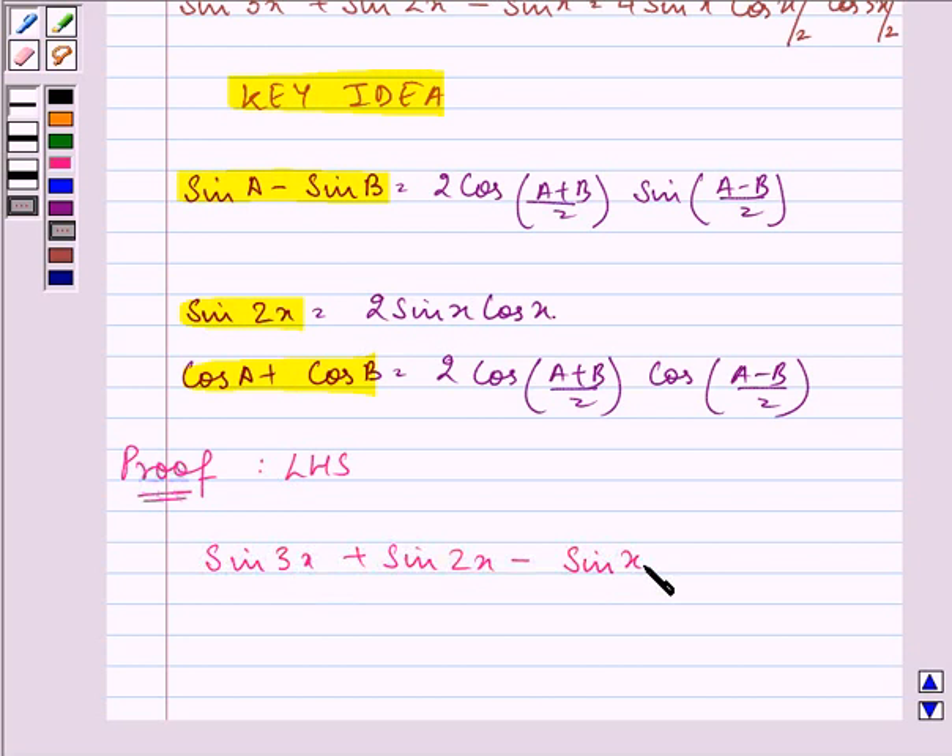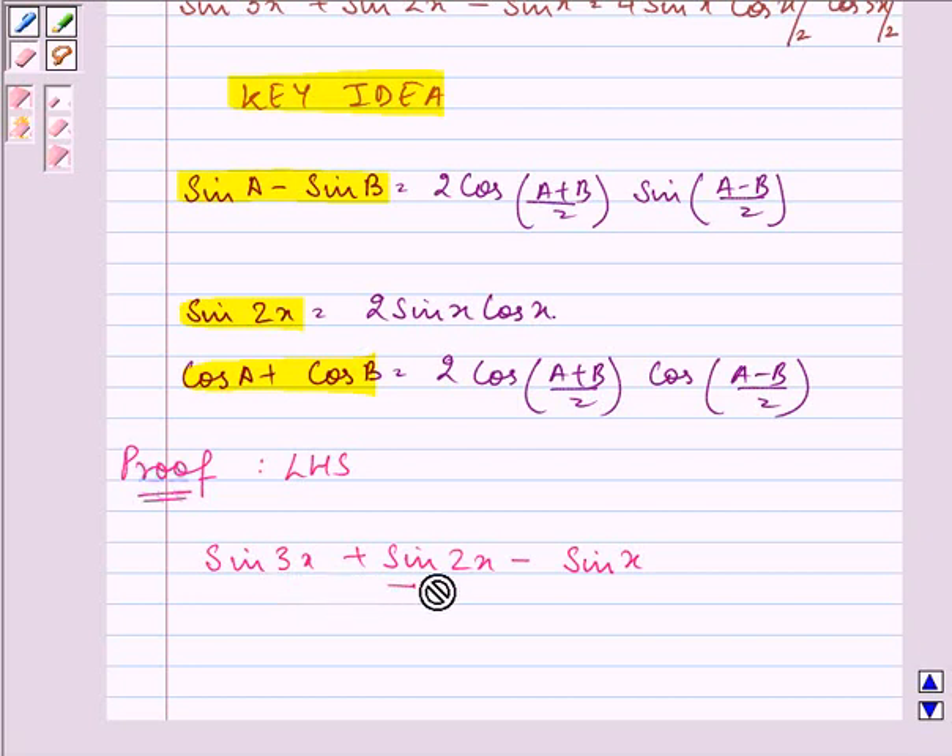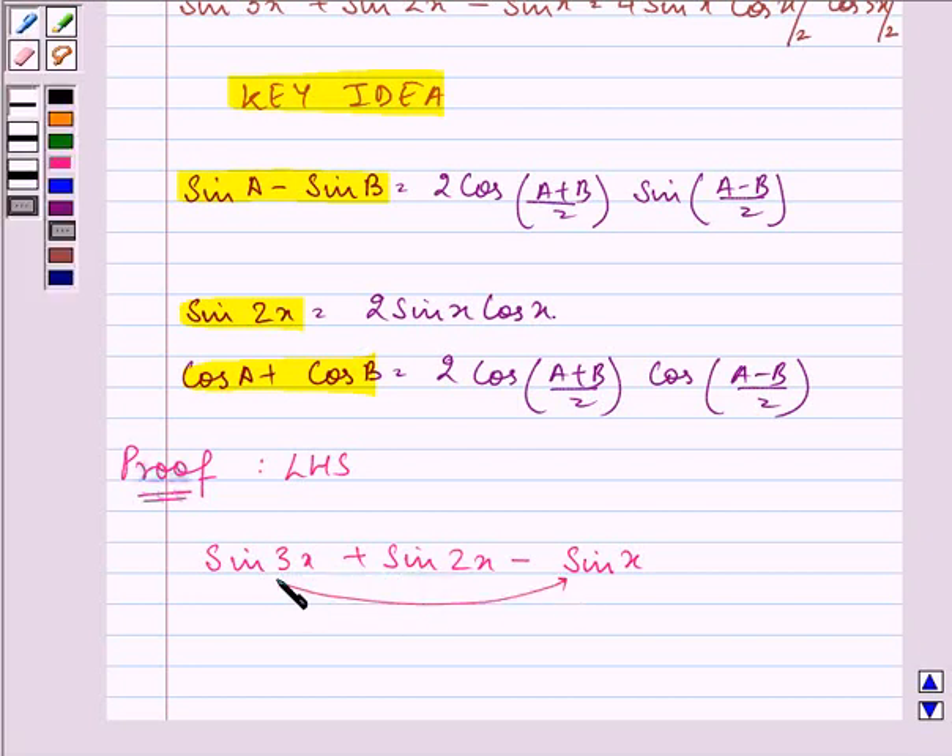We will be pairing sin 3x and sin x together and make use of the identity sin A minus sin B. So it becomes (sin 3x minus sin x) in one bracket, plus sin 2x.